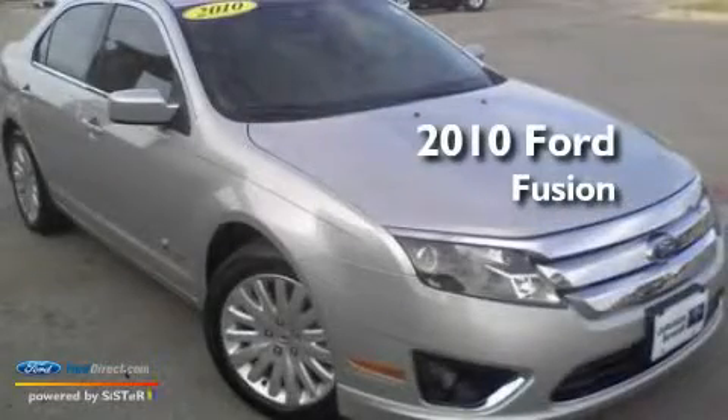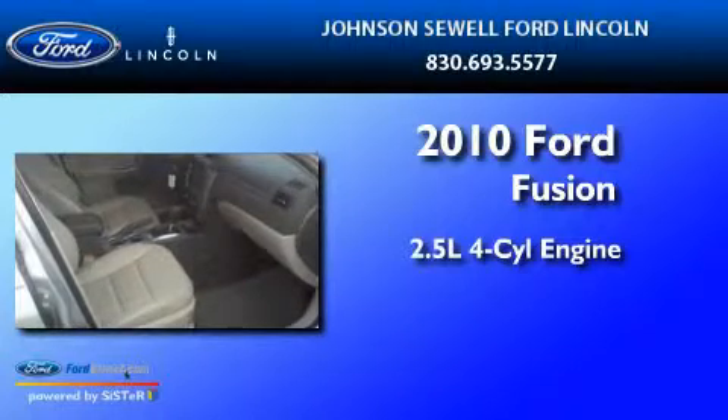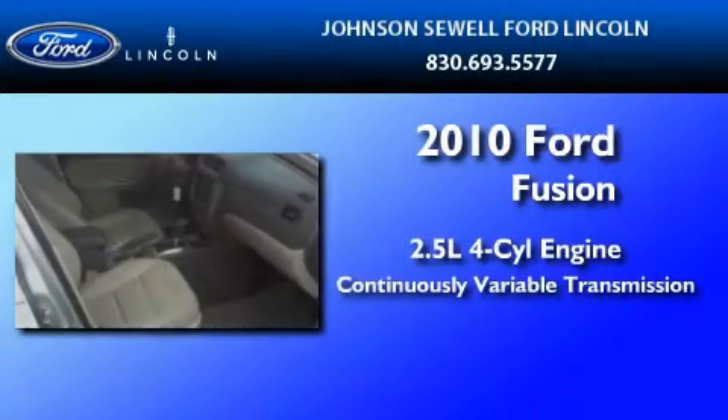This is a 2010 Ford Fusion. It features a 2.5-liter, four-cylinder engine and a continuous variable transmission.